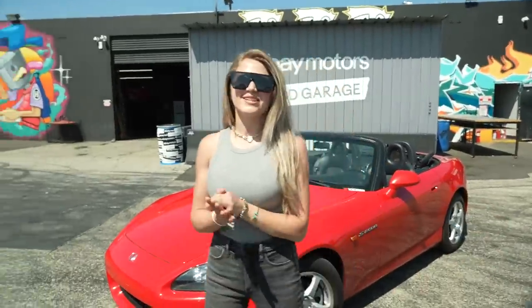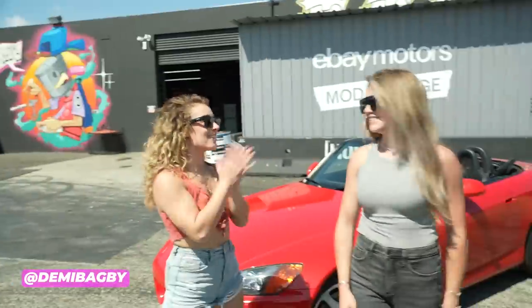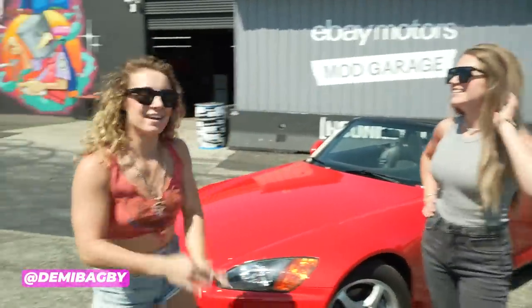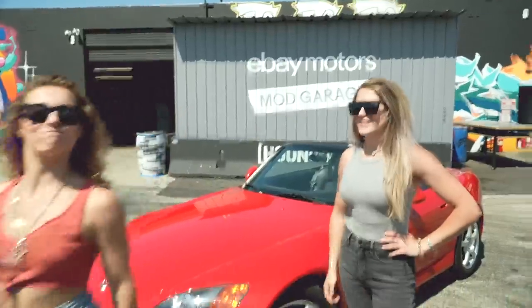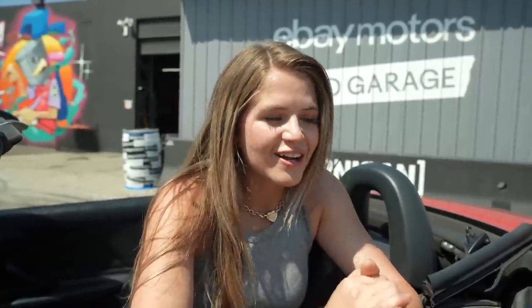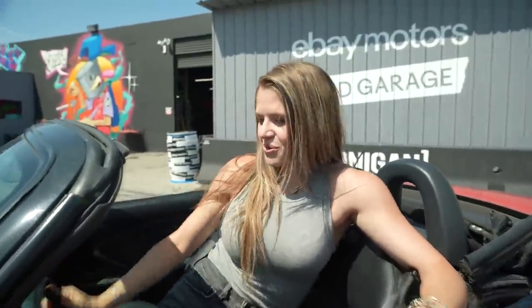What is up guys? We are in Los Angeles for the eBay Motors Mod Garage and I'm going to be helping my friend Demi modify her S2000. What's up y'all? We are so excited. This car is about to get a complete makeover and Colette's gonna make it awesome. So Demi and I have been wanting to do something together for a very long time and it is finally happening. I've never even been inside an S2000 before and this car has always seemed super cool.